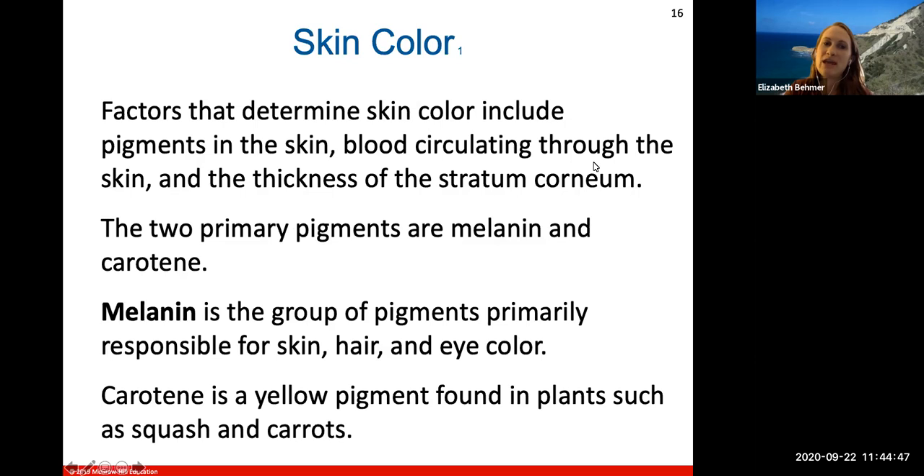Skin color can be a determination or diagnostic tool for what could be wrong with a person. The factors that determine skin color include different pigments in the skin, blood circulating through the skin, and the thickness of the stratum corneum — how thick that outermost layer of the epidermis is.